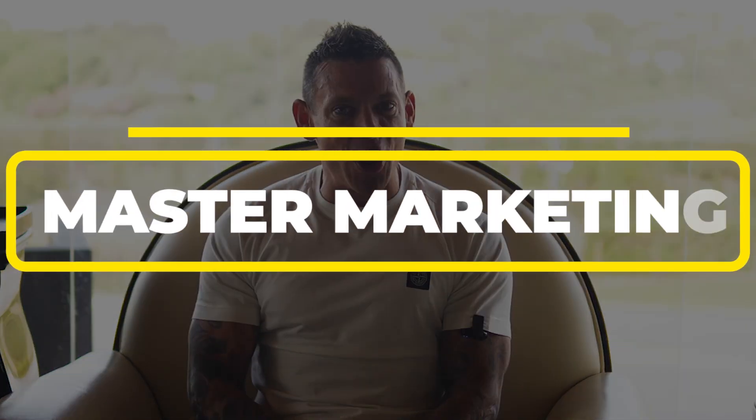So in this video, I'm going to share with you three top tips on how you can increase sales in your business. Number one, you need to get better at marketing.